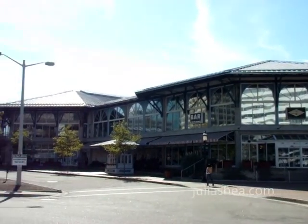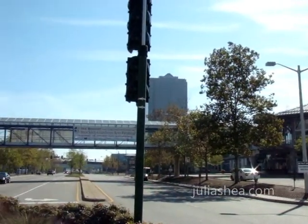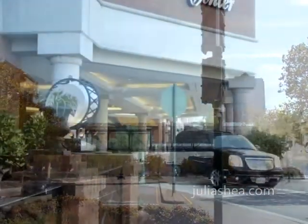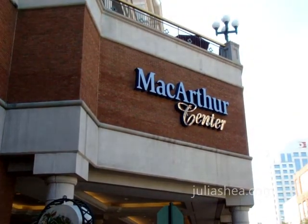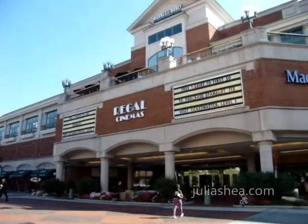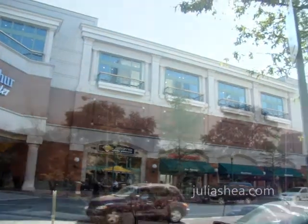For a unique shopping experience, the Waterside Festival Marketplace has specialty shops, an international food court, and a vibrant nightlife scene. And located just a few blocks away, MacArthur Center is an upscale, world-class shopping destination with 140 retail shops, dining, and entertainment offerings.